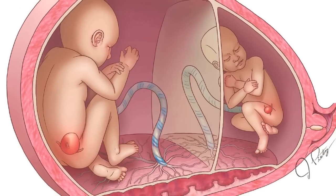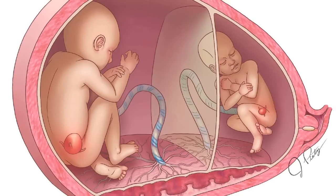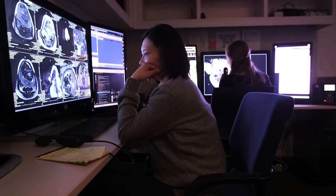One problem is for the uterus — it gets too big. When a uterus gets too big, it starts to contract. The other problem is that the baby who's got too much fluid usually goes into heart failure. So this is a very, very dangerous situation: twin-twin transfusion syndrome.